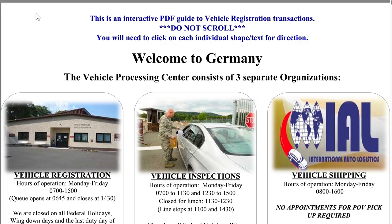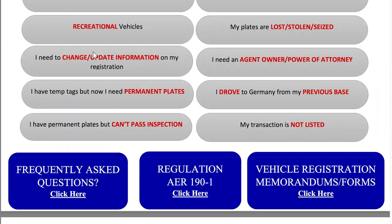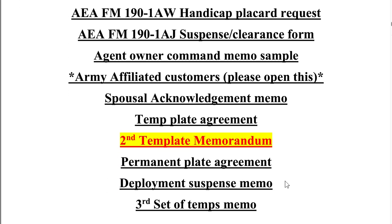So that's about it for examples, but as you can see it's pretty easy and intuitive to use. There's also a ton of helpful information here and even links to forms that you might need. That's it for me, so good luck and happy registering!